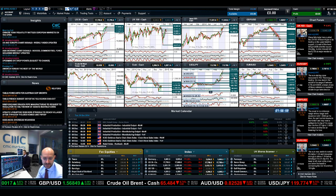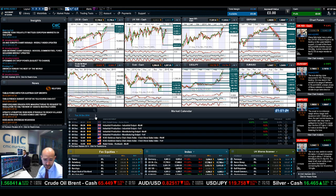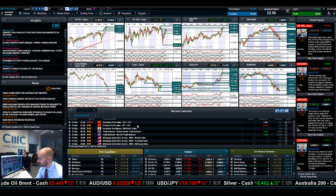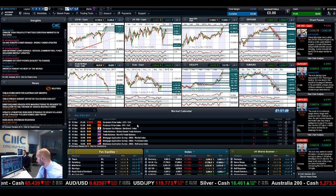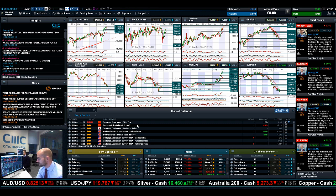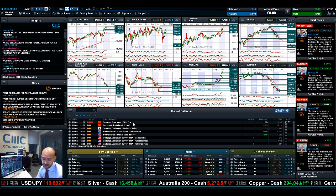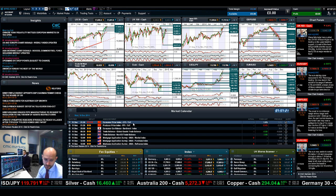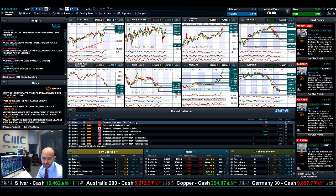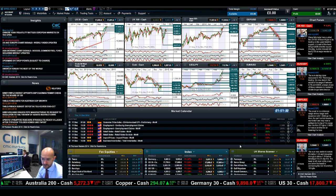Looking at the economic data, nothing much is due out today — all medium impact levels. There's nothing tomorrow either apart from Chinese CPI, which could add a little bit more pain to the markets. We've seen some really big moves in the Chinese markets over the last couple of days — the China A50 has come off over 6%, though it was already up about 5% yesterday to put that into context. Very volatile sessions over in Asian markets. You have to fast forward to Thursday before you get retail sales and unemployment claims.